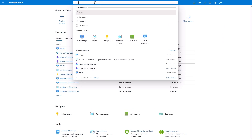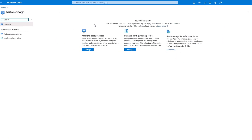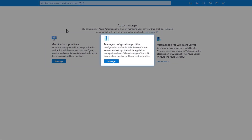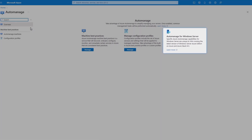These are both things that our server admins have been asking for, so let's look at what's possible with AutoManage and HotPatch. I'll start with AutoManage — you can get to it in the Azure portal by searching for AutoManage. From here you'll see the machine best practices and controls to manage configuration profiles. We'll highlight AutoManage for Windows Server here as our focus today, though to be clear, this also works with Linux servers.